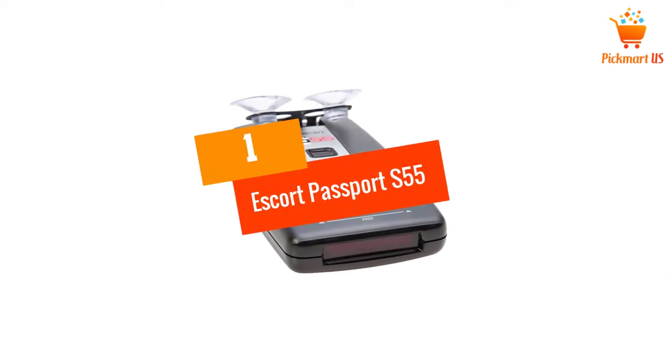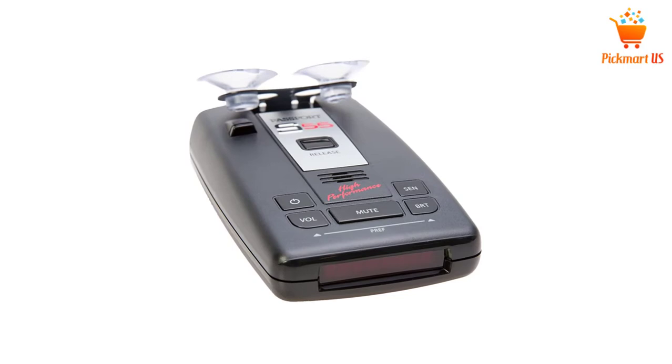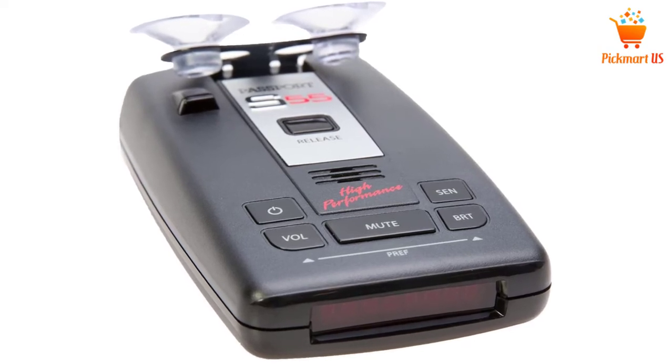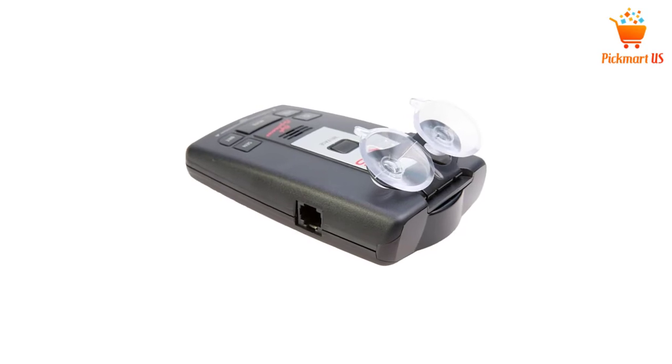At Number 1: Escort Passport S55 Detector. This model of the radar detectors is among the best in the market. The device will warn you early enough which will give you the convenience you need. On top of that, the unit features a DSP which offers you a good range.